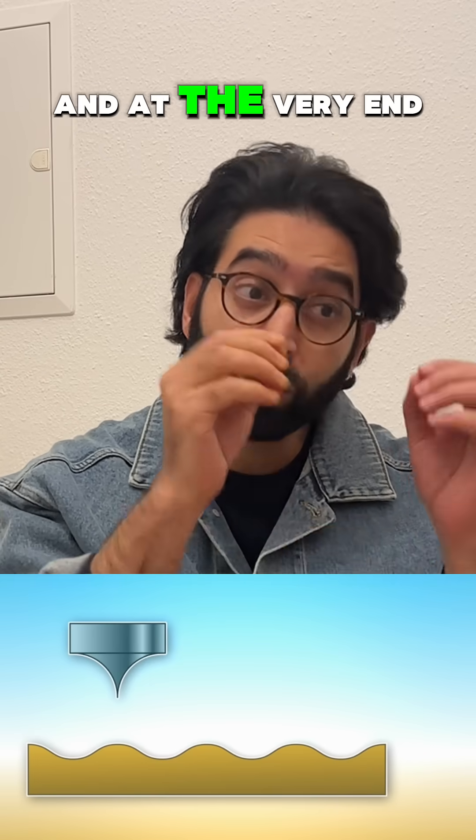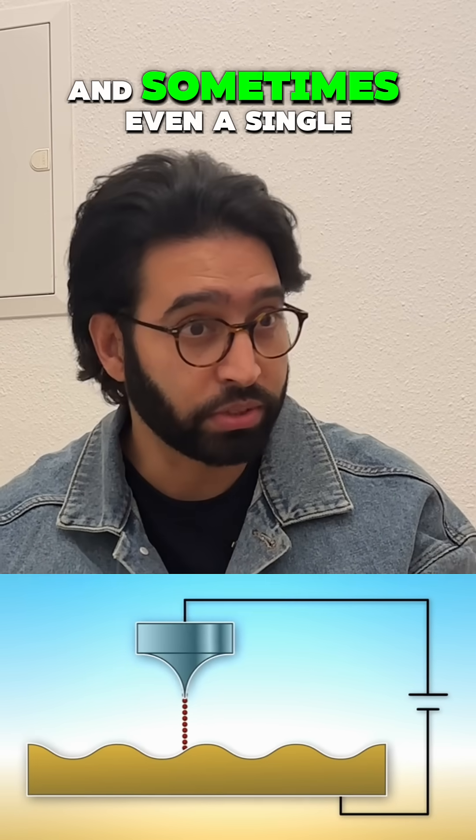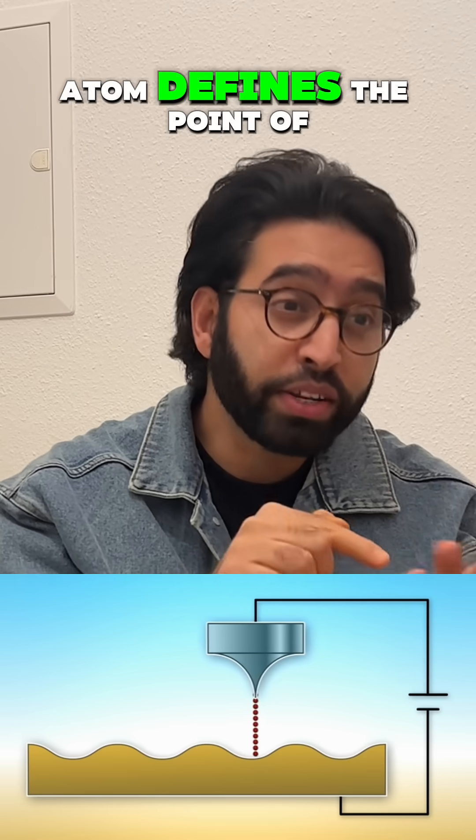And at the very end, the apex can be just a few atoms wide. And sometimes even a single atom defines the point of contact.